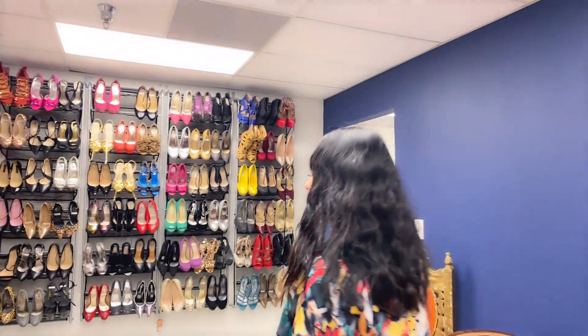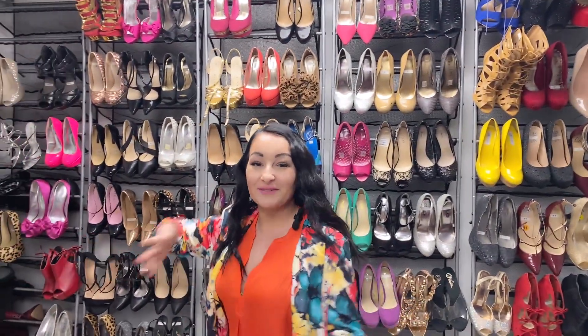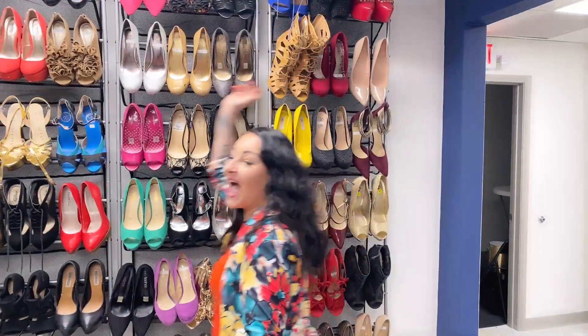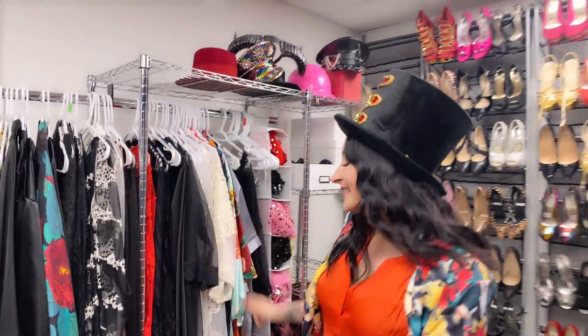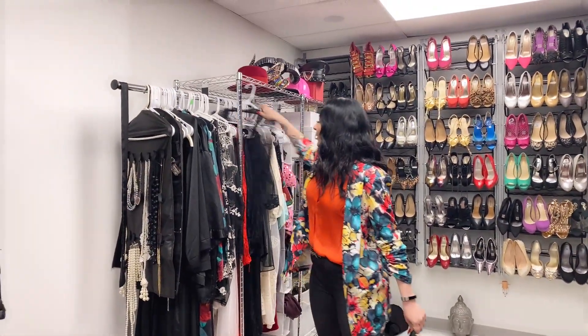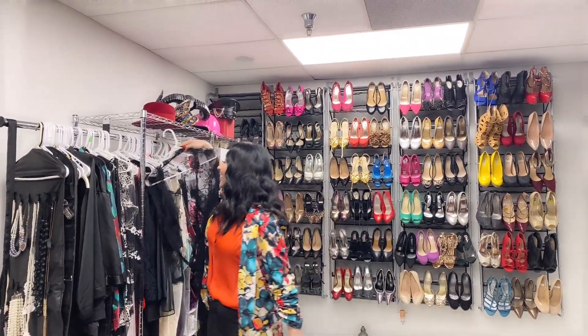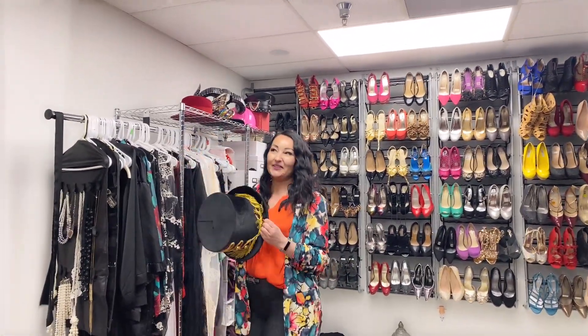This is our boudoir closet. Look at our wall of shoes — we have shoes ranging from size 6 to size 11. We have fun little props here that are so fun to use during your photo session. We also have nice beautiful robes that we allow you to use for your photo sessions to cover your belly or whatever you might want to cover with our layers.